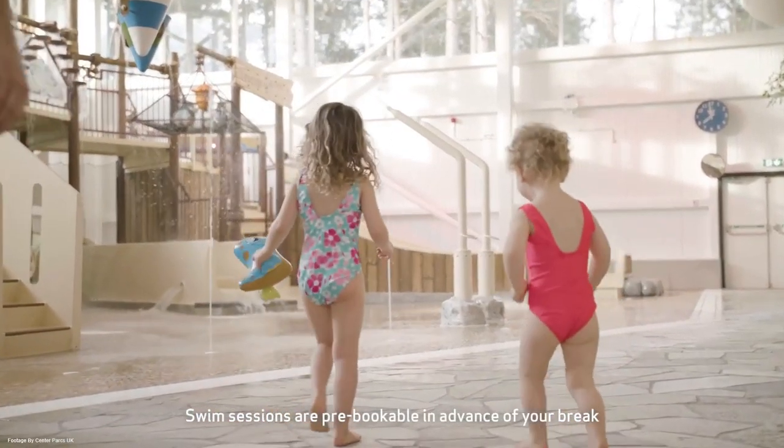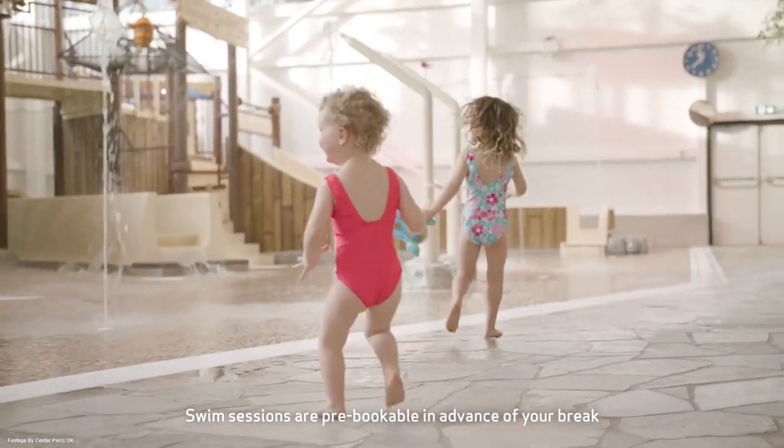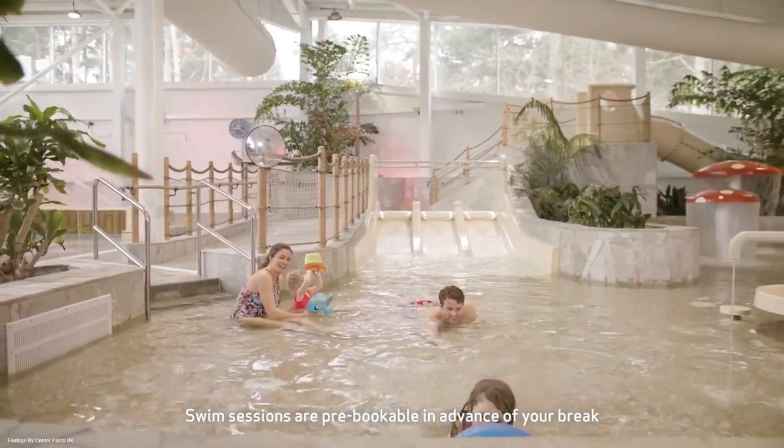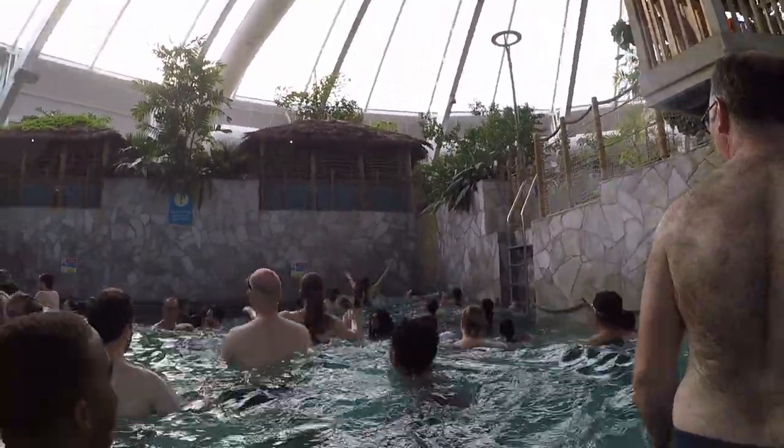There's also a splash zone area inside this water park with various interactive water features, such as a large bucket. It was quite tight trying to fit everything into two hours, however I did have two slots. The time slots are controlled by a coloured band system.